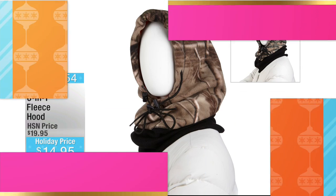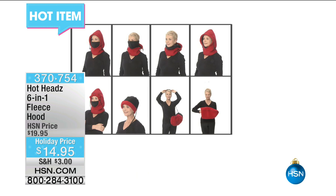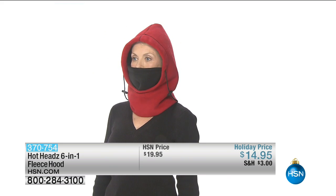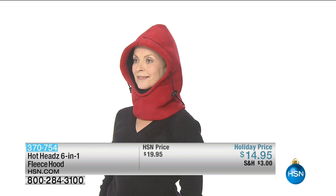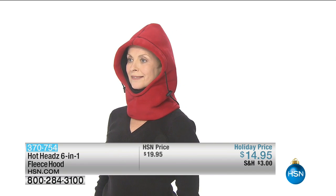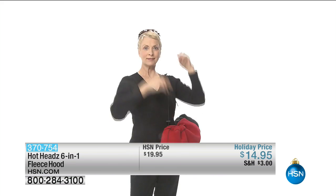By the way, have you seen our hot item? Hot Heads is very hot — it's a six-in-one fleece hood for $14.95. You can wear it six different ways: on the head, around the head, around the neck, around your face. It's windproof and waterproof — whether you're out in the snow, commuting, skiing, or out and about, it keeps you cozy, comfy, and protected.